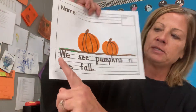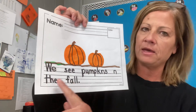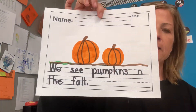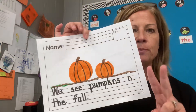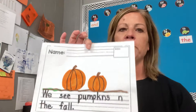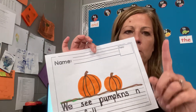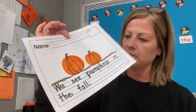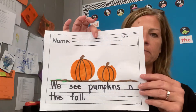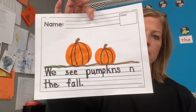So here is mine. It said, 'We see pumpkins in the fall.' I had to draw at least two pumpkins because my sentence says pumpkins and not just pumpkin. If I just said 'the pumpkin,' I could only draw one, but I said 'pumpkins,' so I have two pumpkins on there. There's my page and my illustration to match my text.